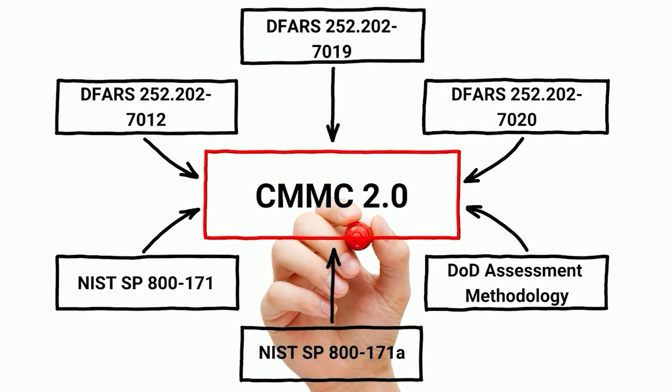Being aligned with the current DFARS clauses and really understanding where your program is at is the most important step you can take today in preparation for CMMC 2.0. So don't worry about what actually comes out in the final rulemaking process. If you want to be ready, if you want to understand where you're actually at today, that's the process.